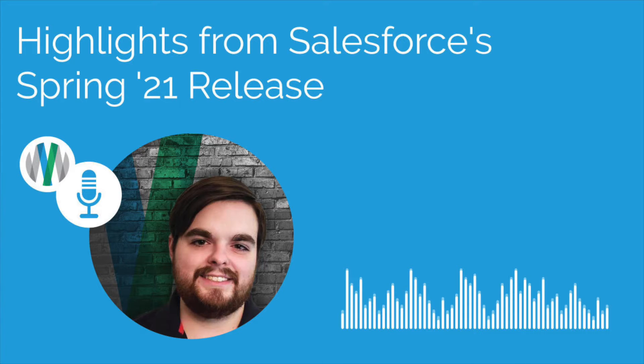Hey Mike, thanks for having me back. We've had you before to talk about these releases — last one was the Winter '21 release. Now we've got you for spring, and we'll probably have you for more others down the road. What I'd first like to ask you is: can you talk a little bit about how Salesforce goes about deciding what to include in each of these releases?